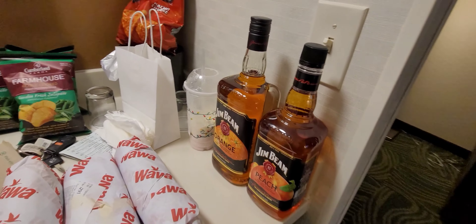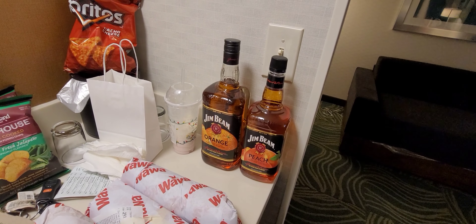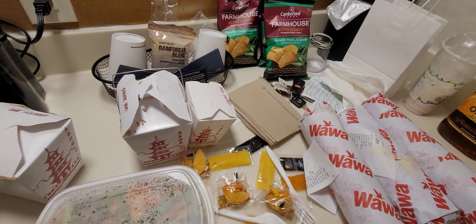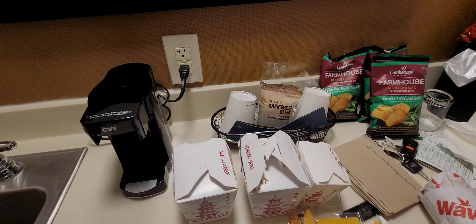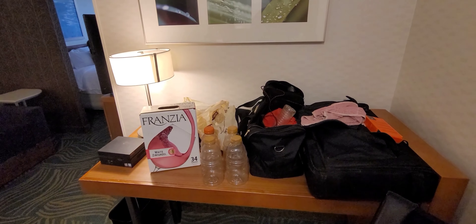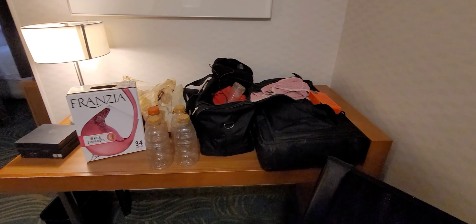Now over here we got all the amenities. We've got some Jim Beam that I'm actually taking home with me — I'm not drinking all that here. Chips, we got three hoagies from Wawa, we got Chinese food. That's about all we have. Then over here we got a box of wine and we got my bag, the computer bag.